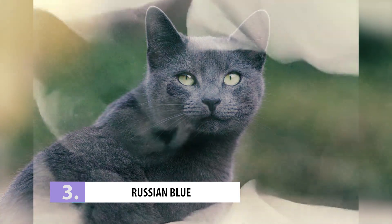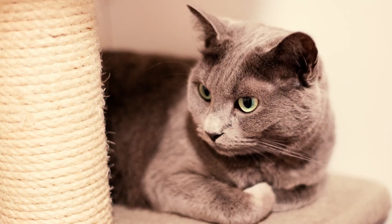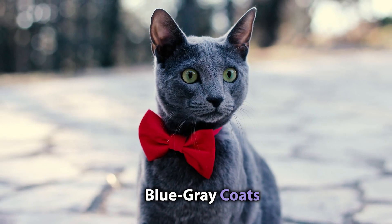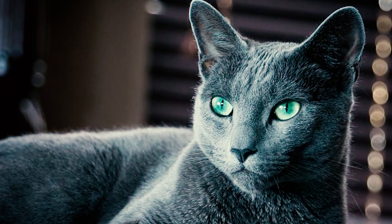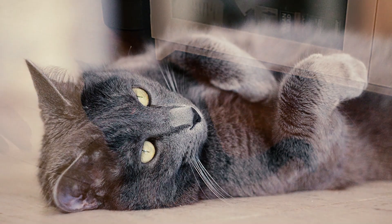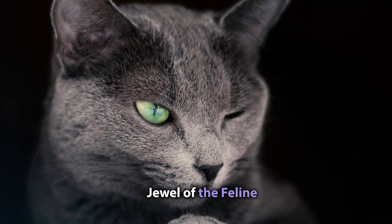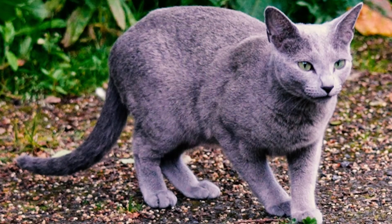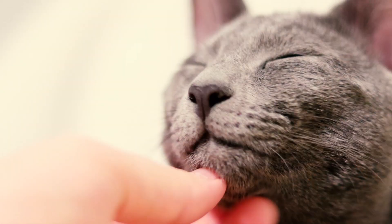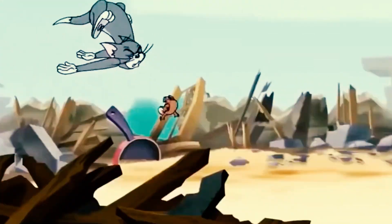Number 3: Russian Blue. Even cat burglars can't resist the charm of the Russian Blue. These felines are the epitome of grace and sophistication, with their shimmering blue-gray coats and mesmerizing emerald green eyes. With their small size and attractive appearance, it's no surprise they're often targeted. So if you're lucky enough to have a Russian Blue, keep a very close eye on them.